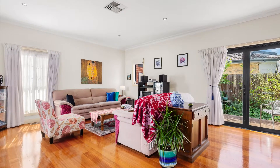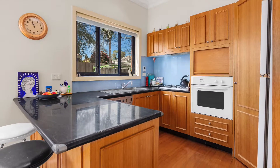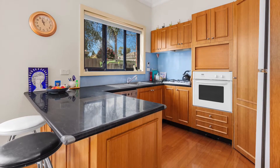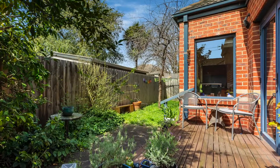Gleaming hardwood floors and ambient light enhance the living and dining room, overlooking a well-maintained kitchen with a breakfast bar, gas cooktop, walk-in pantry and terrific storage space.